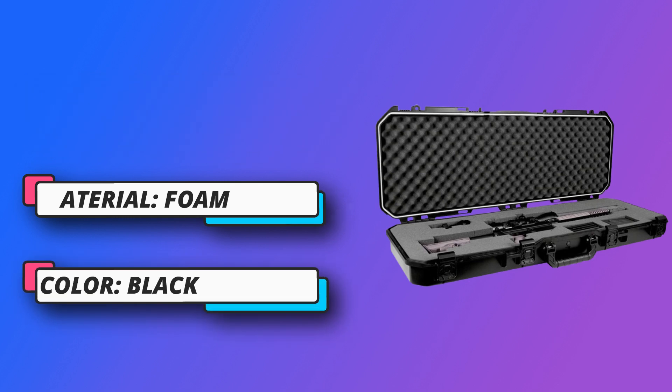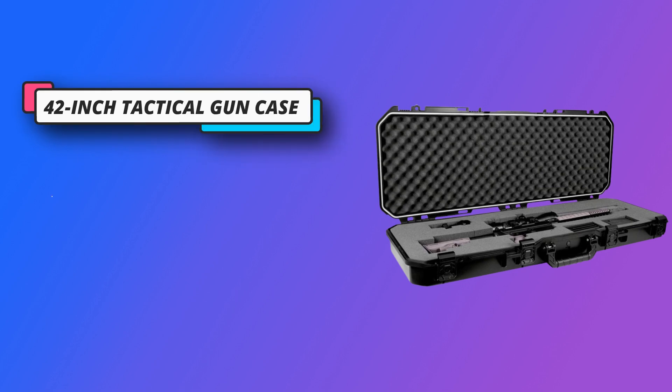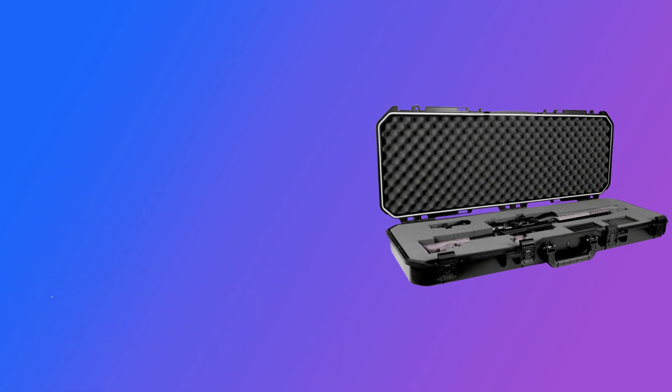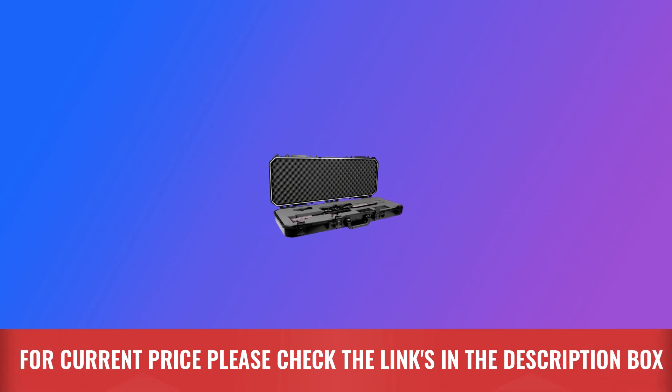Easy customization features pre-perforated pluck-to-fit foam for easy customization to keep your firearms in place and protected. Airline-approved pressure-release valve equalizes pressure caused by altitude or temperature changes, making this rifle case safe for airline travel. For current price, please check the links in the description box.